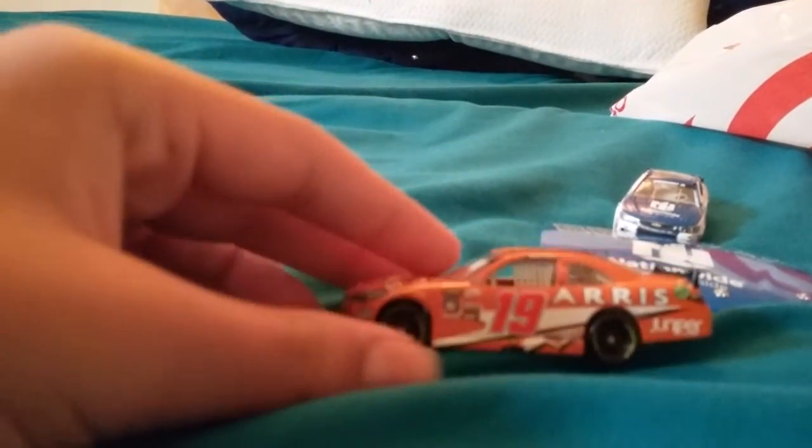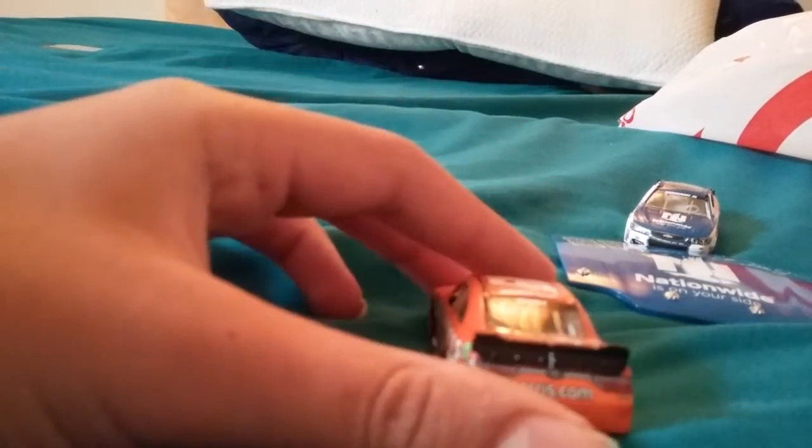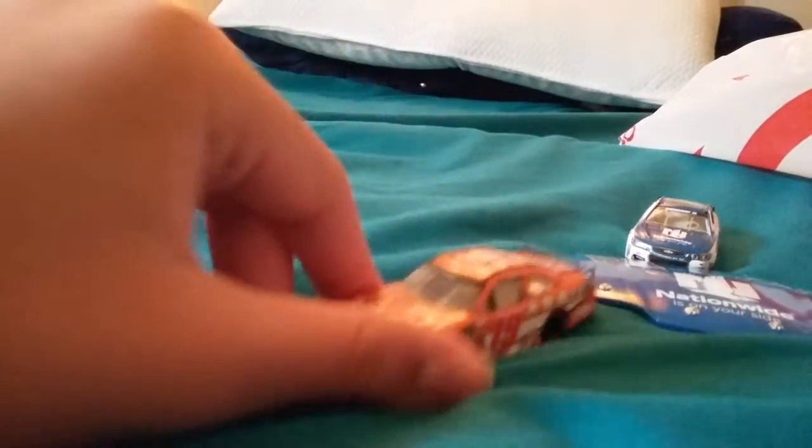You guys don't know how hard it is getting those cars out of the package, but here it is. Here's the hood and here's the car. On the front — IRIS. On the side — IRIS. On the deck lid — IRIS. The other side of the car is basically the same as the Chase Elliott car. They're all just basically the same thing because that's what NASCAR is.